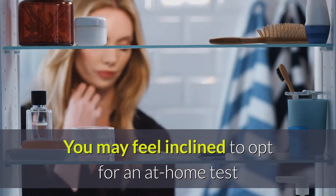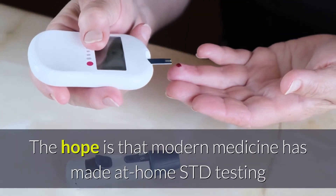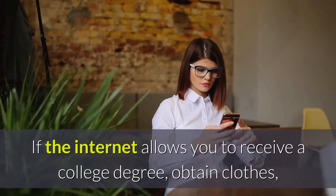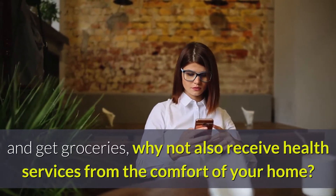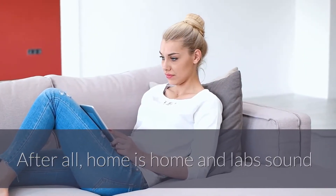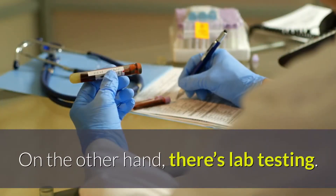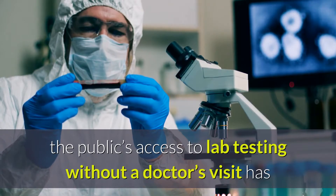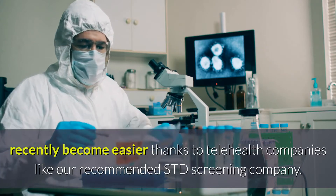You may feel inclined to opt for an at-home test if you're under the impression that it is more private. The hope is that modern medicine has made at-home STD testing as effective as lab testing, but with the added benefit of being at home. If the internet allows you to receive a college degree, obtain clothes, and get groceries, why not also receive health services from the comfort of your home? After all, home is home and labs sound like cold, sterile places full of total strangers. On the other hand, there's lab testing. While lab testing is not new, the public's access to lab testing without a doctor's visit has recently become easier thanks to telehealth companies like our recommended STD screening company.